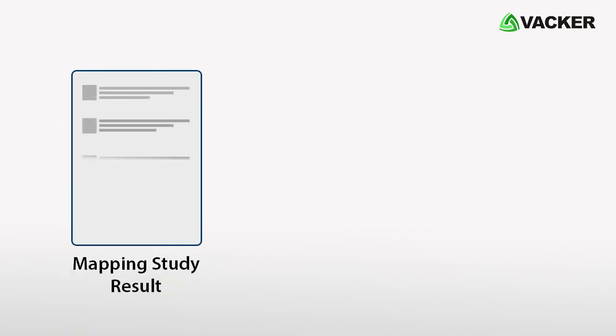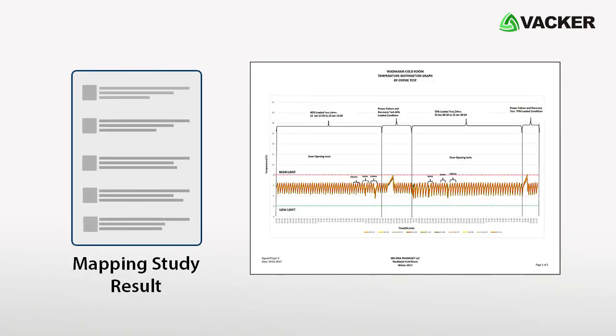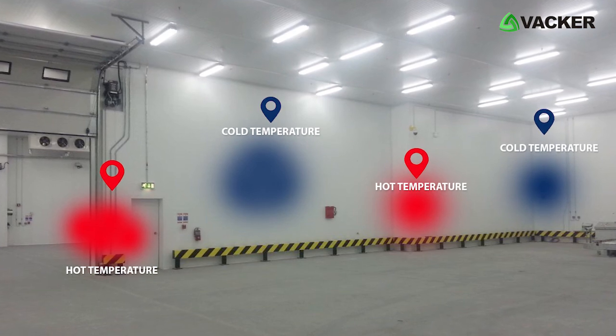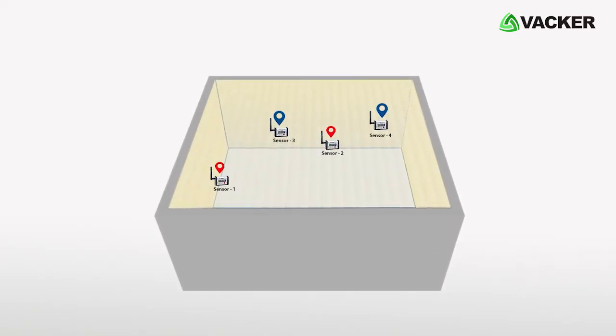Based on the results of the mapping study, we provide a full report about the cold room temperature and humidity levels. This includes the places in the cold room which have the highest and lowest temperature levels. Based on that, we provide the recommended sensor locations.